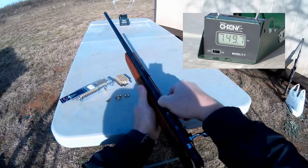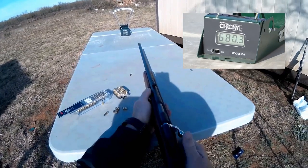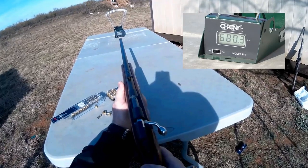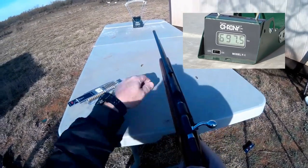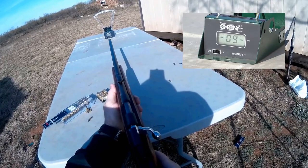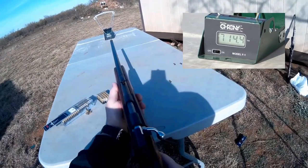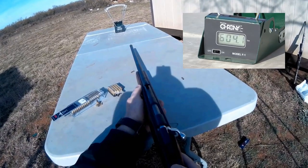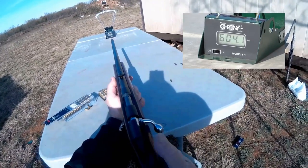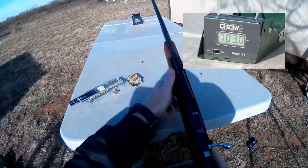Now we're going to go with the CCI 22 Short and see what it does. Round one: 680.3. Round two: 697. Round three: 746. That was actually round five — there seems to be a pretty good variable here. Round four: 703.